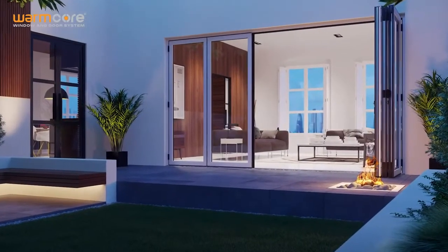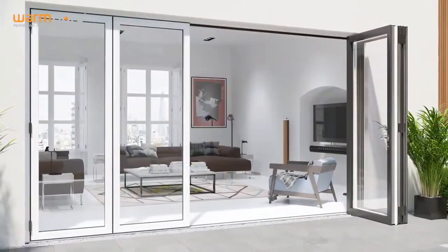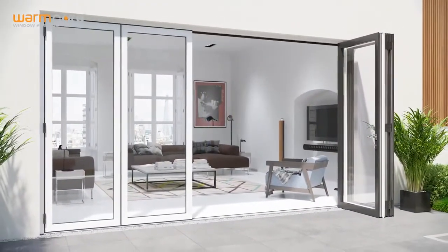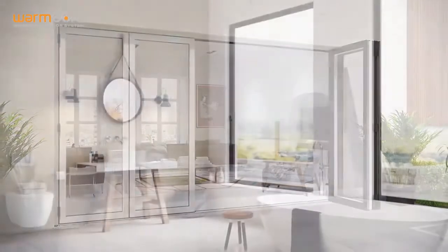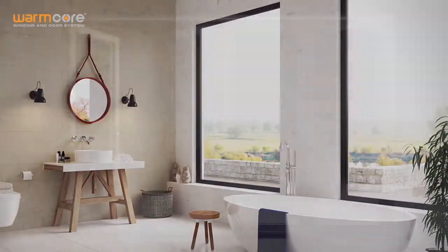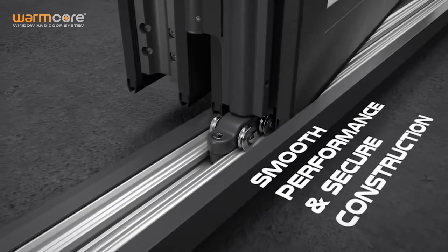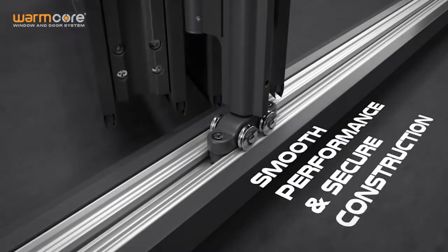Designed to be a highly thermally efficient aluminium solution, Warmcore enables architects to choose folding sliding doors up to 6 metres wide that perfectly match flush, tilt and turn, and all casement windows. The folding sliding doors come with bespoke hardware developed with ERA, featuring 5-point multi-locking and precision roller assemblies rated up to 100 kilograms.